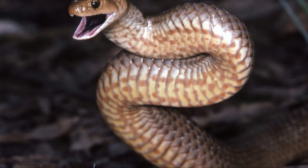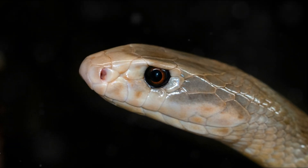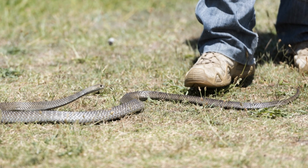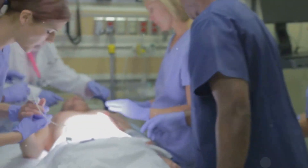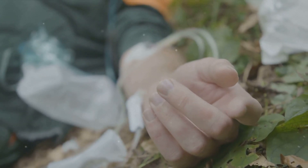In conclusion, the Eastern Brown Snake is a highly venomous and dangerous species, known for its potent neurotoxic venom and its tendency to inhabit areas close to human habitation. If bitten by an Eastern Brown Snake, it is important to seek immediate medical attention, as the venom can be fatal if not treated promptly. Thanks for watching.